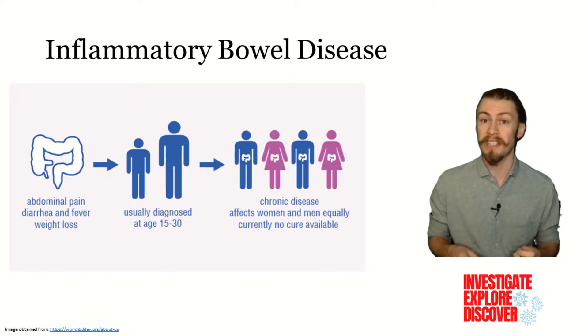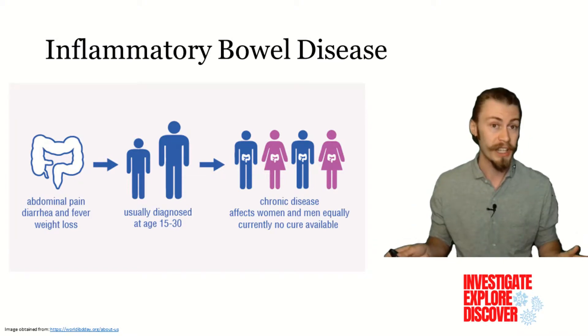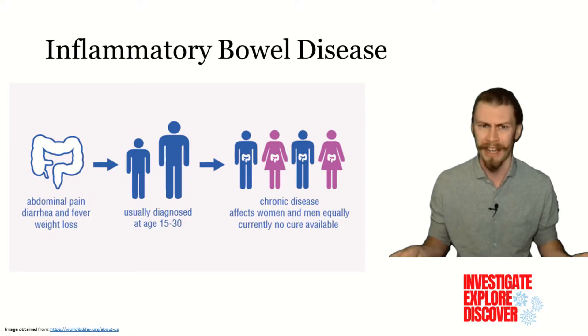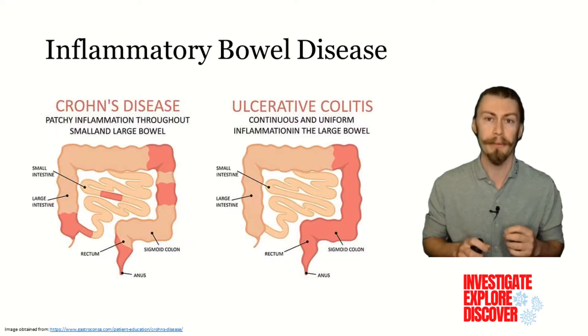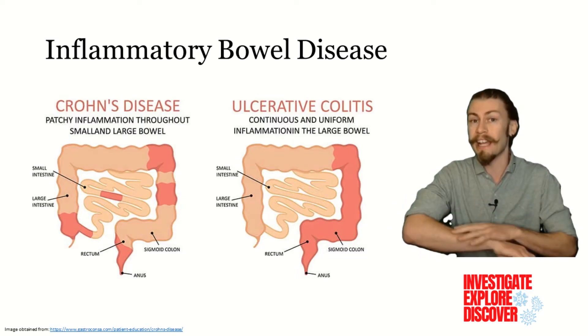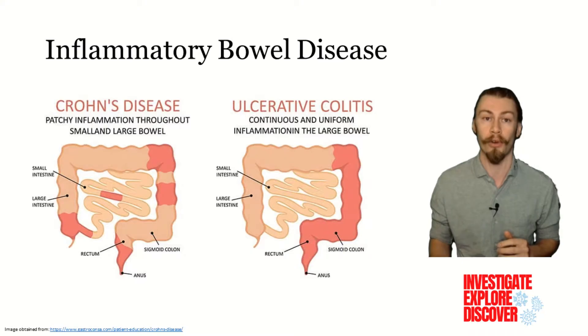Inflammatory bowel disease is something that affects over 7 million individuals around the world, and IBD does not look the same for all people at any given time, and gives those affected many serious difficulties. Therefore, having easily producible ways to study the disease at the level of the individual would be a tremendous step in managing this disease, and hopefully finding a cure for it.